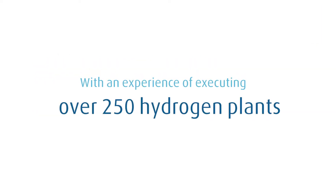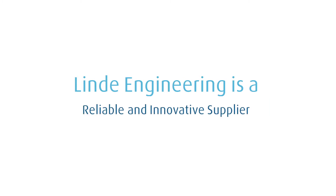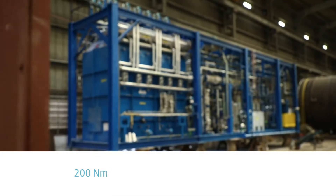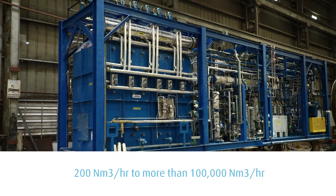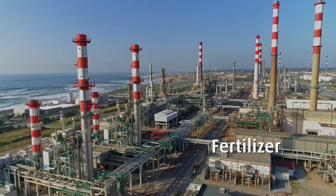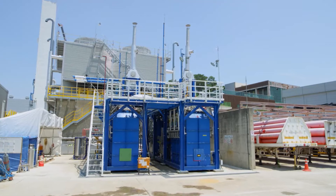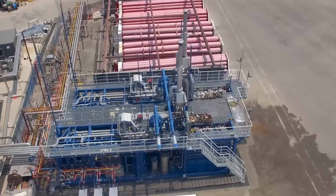With an experience of executing over 250 hydrogen plants, Linder Engineering is a reliable and innovative supplier of a wide range of modular hydrogen generators, starting from 200 normal meter cube per hour to more than 100,000 normal meter cube per hour. Ever since hydrogen was in demand in the chemical, fertilizer, refinery and petrochemical industry, Linder has been involved with the latest improvements in hydrogen generation.